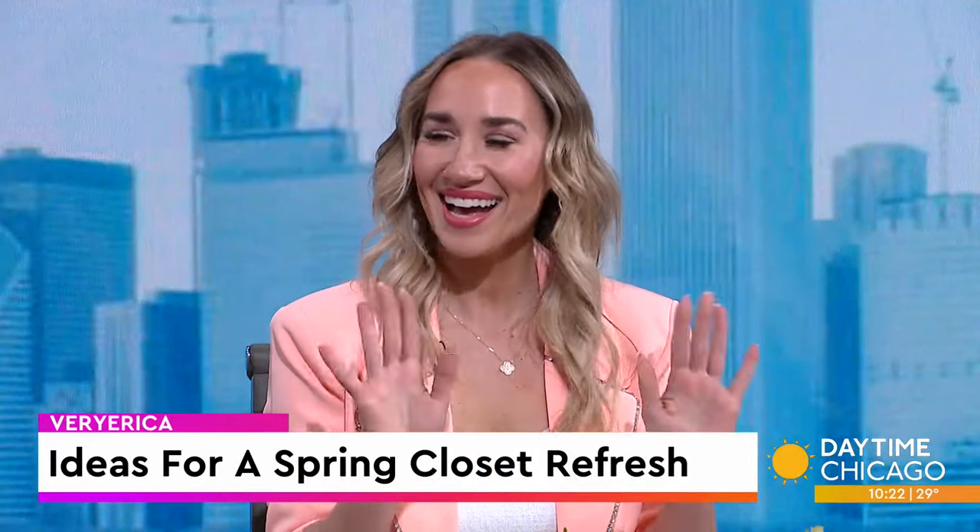With spring just around the corner, it is almost time to ditch that winter wardrobe. Today we are getting a few ideas on how to freshen up our closets and spring ahead into a new season of style. Fashion and lifestyle expert Erica Bennett from Very Erica is back to help break it all down.